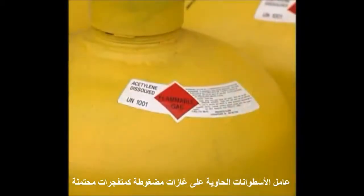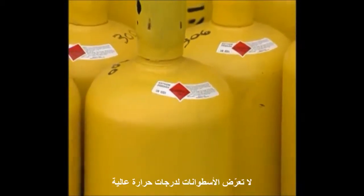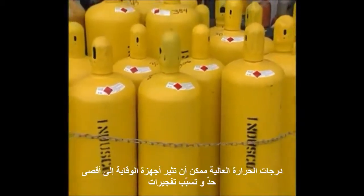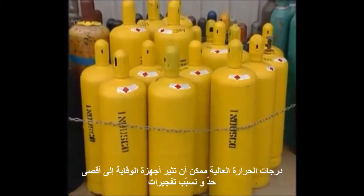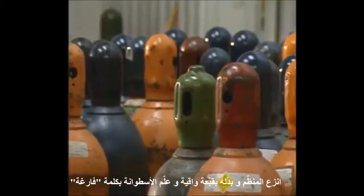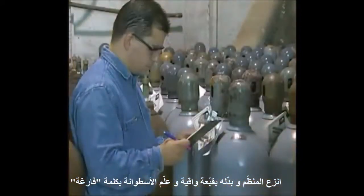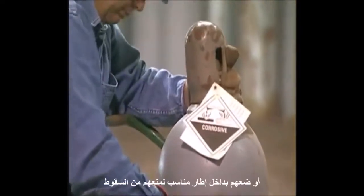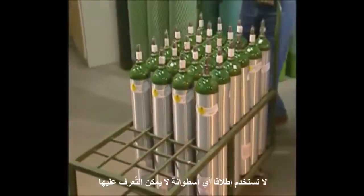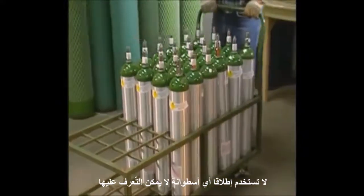Treat cylinders containing compressed gases as potential explosives. Don't expose cylinders to high temperatures. Excessive temperatures can trigger rupture prevention devices or cause explosions. When a cylinder is empty, promptly remove the regulator and replace it with a protective cap and mark the cylinder as empty. When moving or storing cylinders, secure them with straps or chains or place them in an appropriate stand to prevent them from falling. Never use a cylinder that cannot be identified.